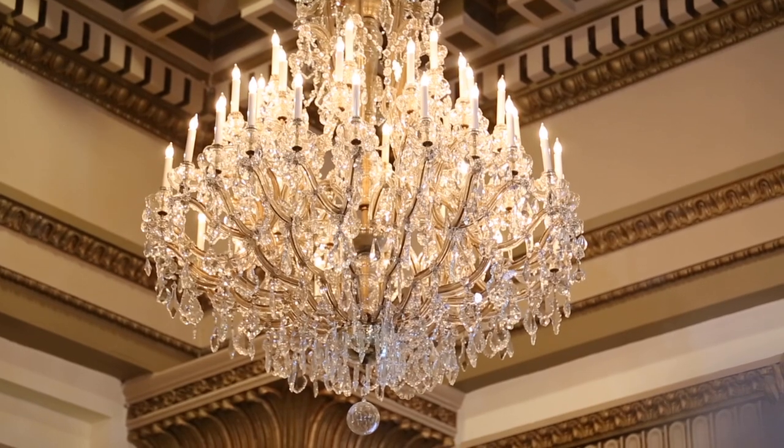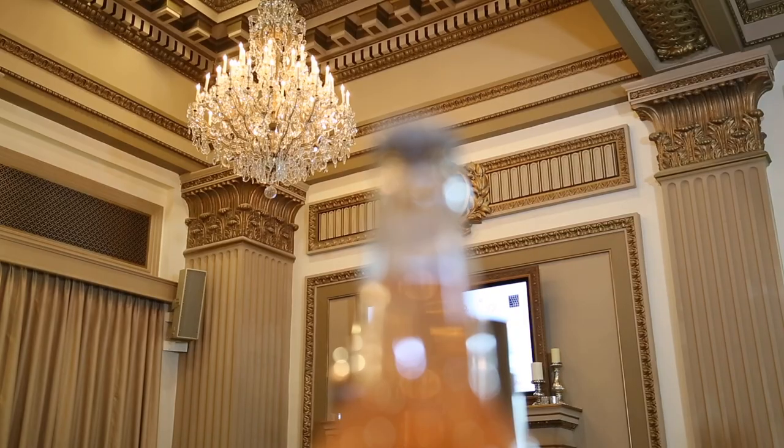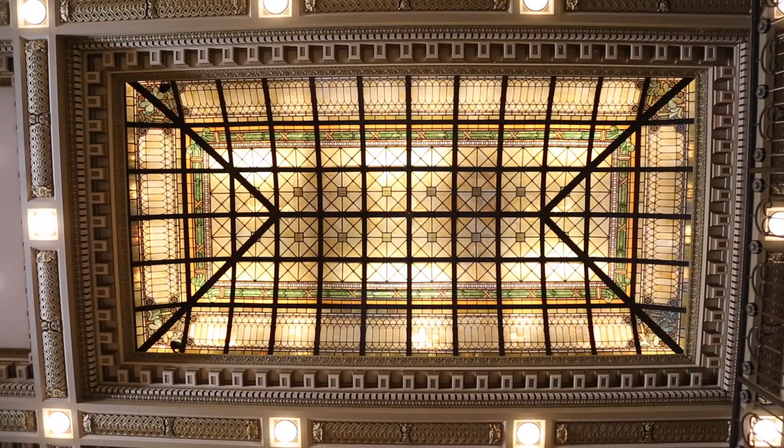Authentic chandeliers from the iconic Hesse's department store give each room a distinctive glow. And while you're looking up, take in the gorgeous 900 square foot custom stained glass ceiling.